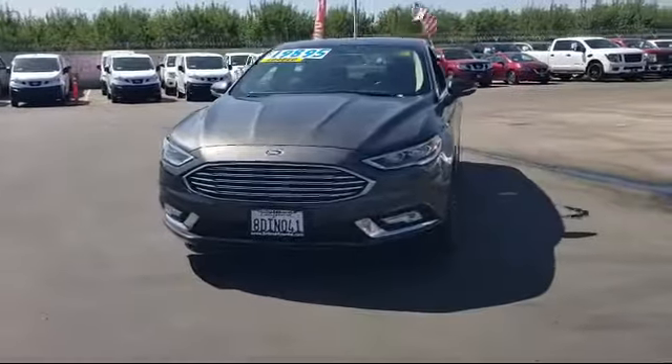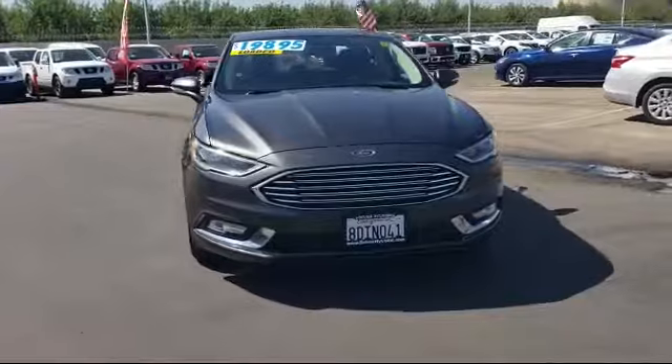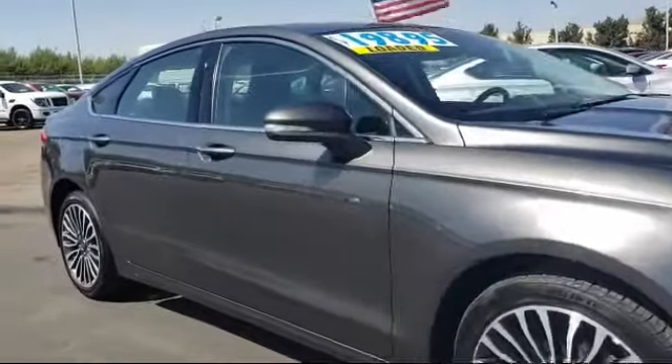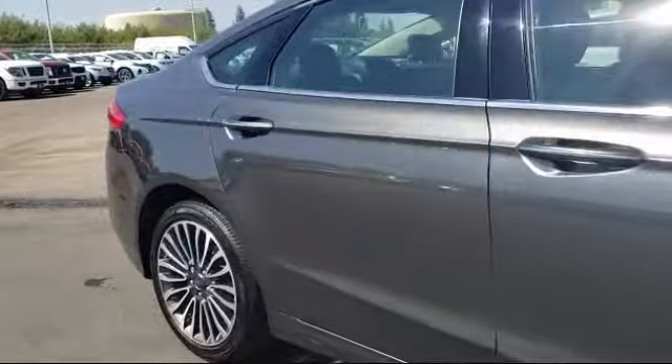It comes equipped with Sirius XM satellite radio, parking sensors, keyless entry, heated front seats, tire pressure monitoring system, rear spoiler, rear view camera, and has less than 45,000 miles on the odometer.